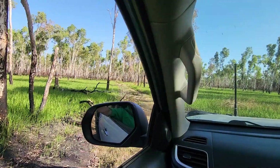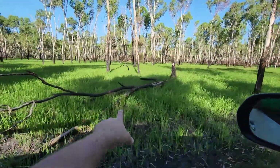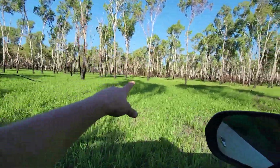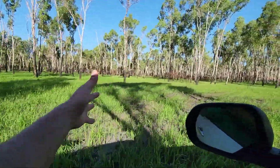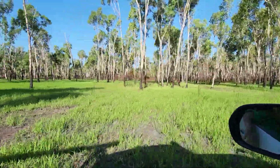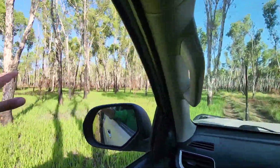This country looks so clean and good now after a bit of a burn. You can see old trees that didn't make it and a bit of the scar from the fire, but it's so green through here now and we're in dry season towards the end of the year. Proper looks good — that's what a fire does.